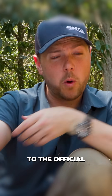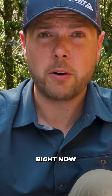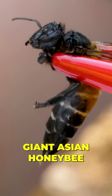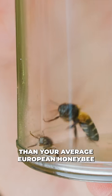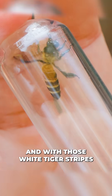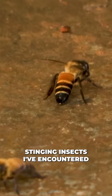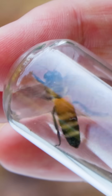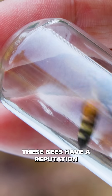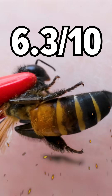Let's get in to the official BSI rating of the giant honeybee right now. On intimidation, the giant Asian honeybee demands respect. It's easily three times larger than your average European honeybee, and with those white tiger stripes, they warn you to stay away. But being as common as they are, and compared to some of the other stinging insects I've encountered on this trip, it doesn't quite make it to the top tier. But still, these bees have a reputation in Thailand for a very potent sting, and with that, I give it a 6.3 out of 10.